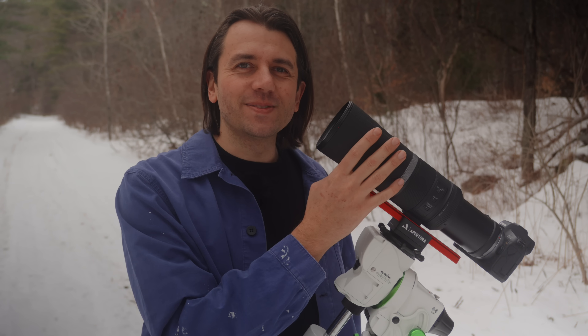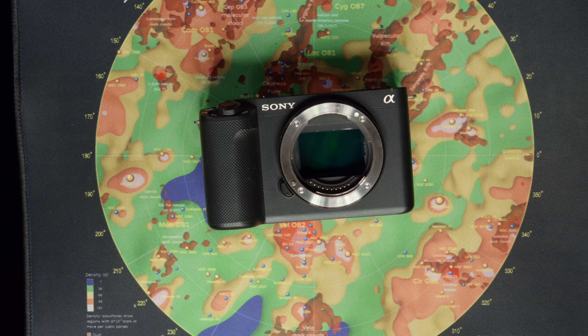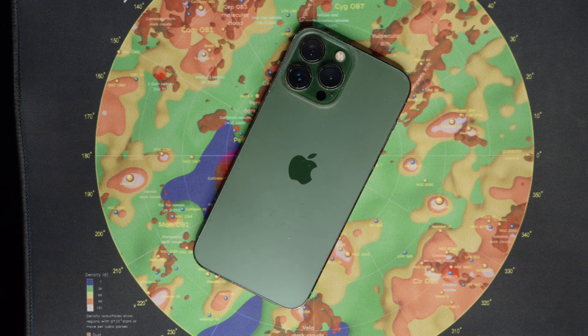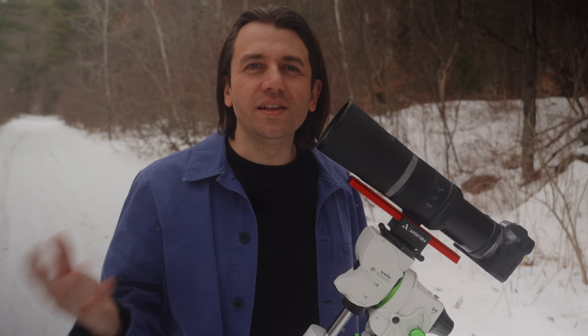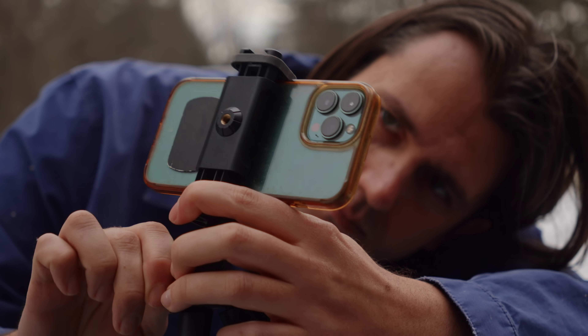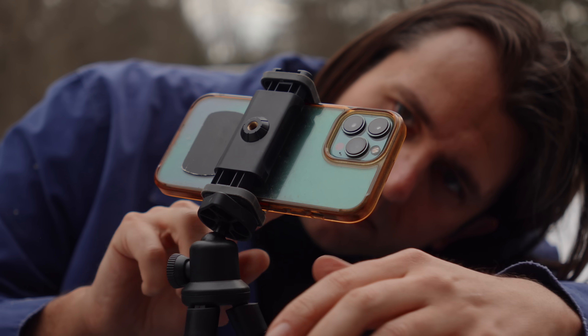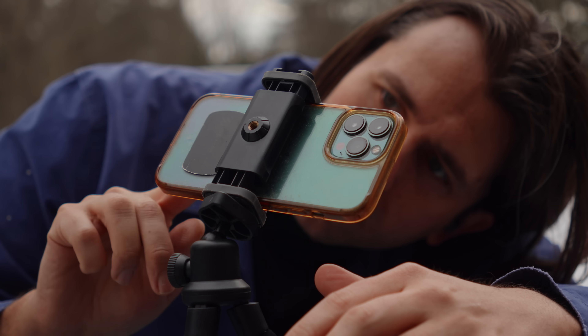If you want to photograph the eclipse, any kind of camera you have available will get some kind of photo. Even a modern smartphone with a nice night mode will work — they stack several images together automatically for a nice picture of the eclipse. You'll just want to zoom in all the way and stabilize your phone on something like a rock, or use a cell phone tripod, which would be ideal.